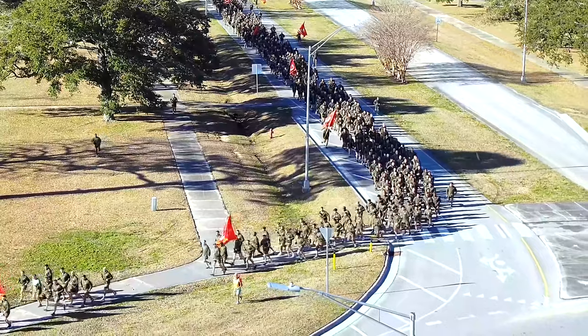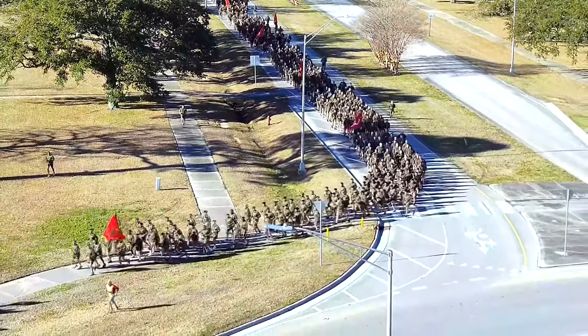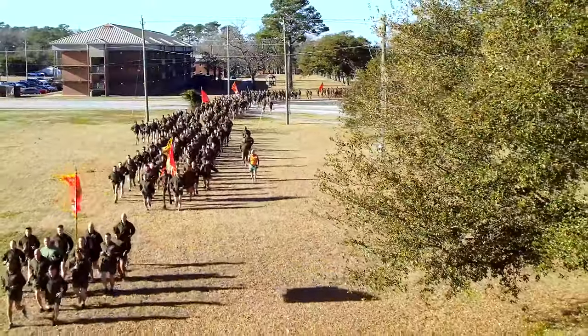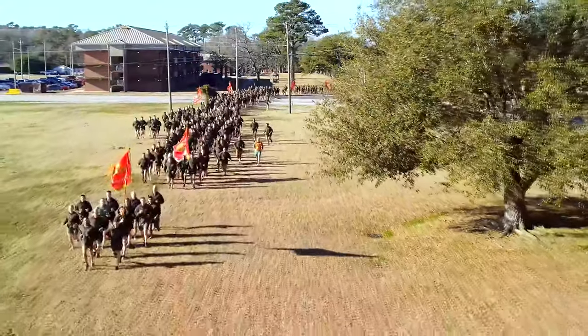"We identify various events based on the Training and Readiness Manual," explained Major Joshua Foster, a Houston, Texas native and the Operations Officer of 2D Marine Regiment. "After that, we schedule those events to be evaluated in the MCCRE."